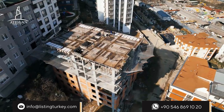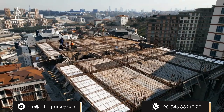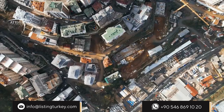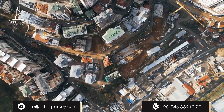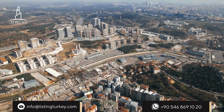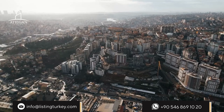Atalgan Towers in Alebeköy, the new attraction center of Istanbul, offers you the opportunity to be in the right place at the right time. Enjoy Istanbul with your beloved ones without living the city life.